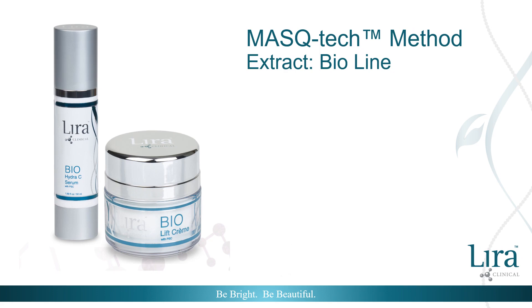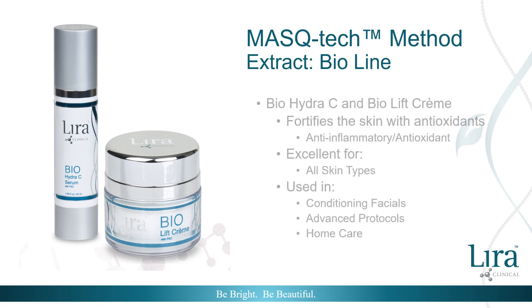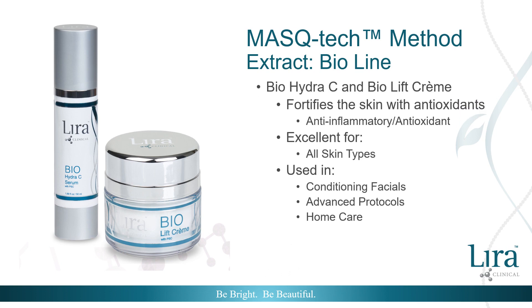In the Bio Line, the extract is found in both the Bio Hydra C and Bio Lift Cream, complementing the other power ingredients. The intention of mistiha extract in these two products is to provide lightweight penetration, fortifying the skin with antioxidant properties. Both the Bio Hydra C and Bio Lift Cream are used in conditioning facials, advanced treatments, and recommended for home care use.